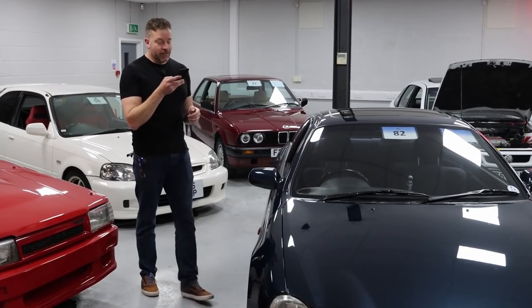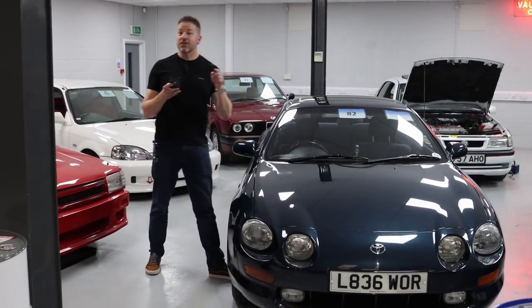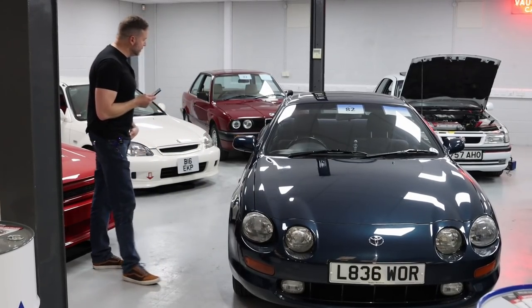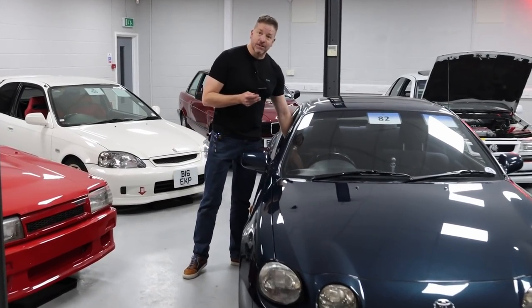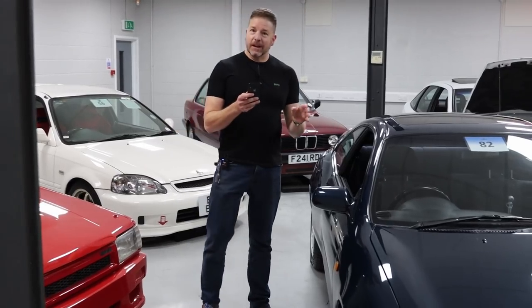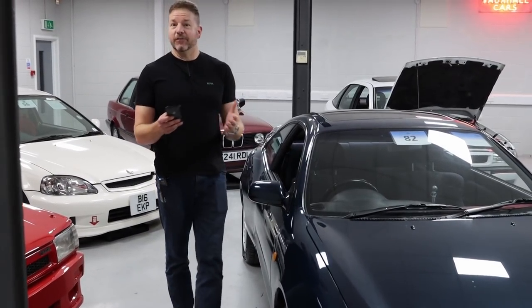Toyota Celica — we love these. This has done 106,000 miles and it's a 1993 car. It's been with the current owner for 20 years and it's just lovely — exceptional condition. The paintwork is great, the history is great, and the interior does not look the miles at all. It's the lower spec Celica but what a lovely way to travel. It's a Toyota — it will be here long after we've all gone.